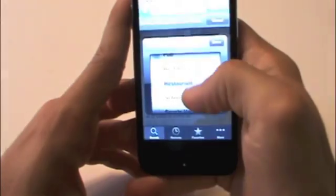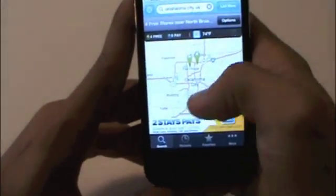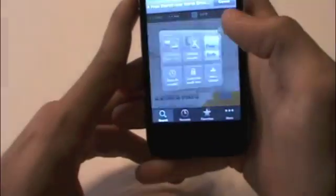Let's put in shopping mall. It says four areas here have Wi-Fi — for example, there is the AT&T store.